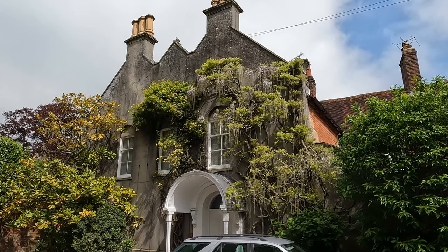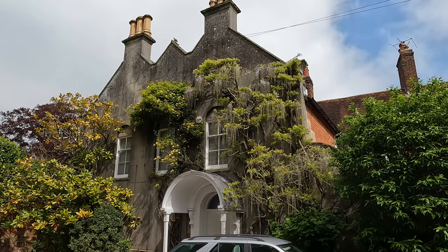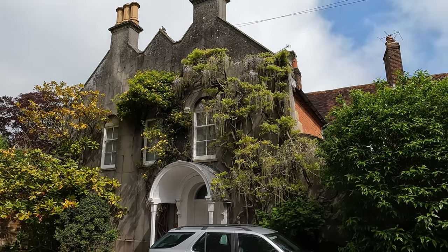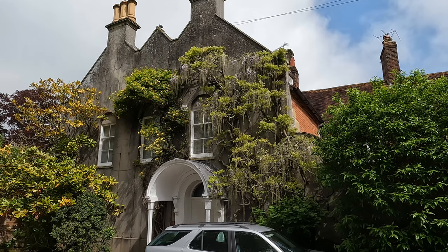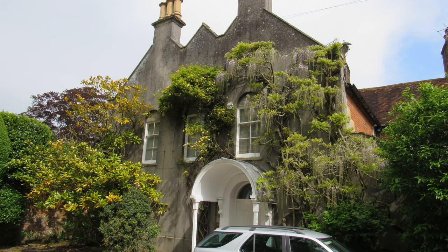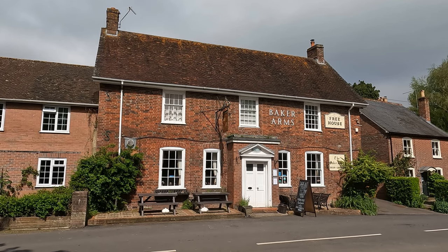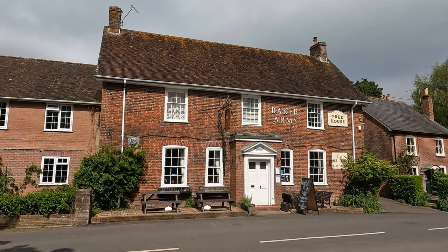We're just coming into the village and I think this is Child Oakford House — an 18th century building with 19th century additions, although parts date to the 17th century. I love the wisteria outside, and look at the lion's head up on the wall there — isn't that brilliant? What a pretty village, full of gorgeous cottages and houses.